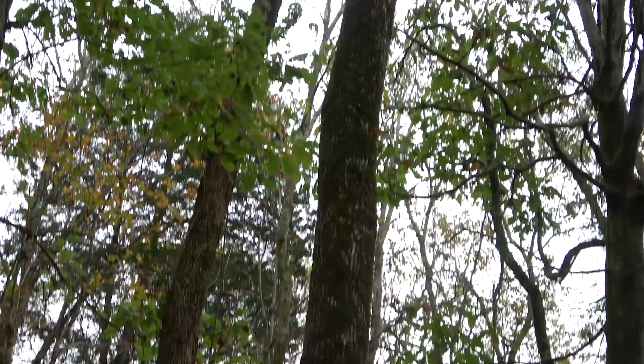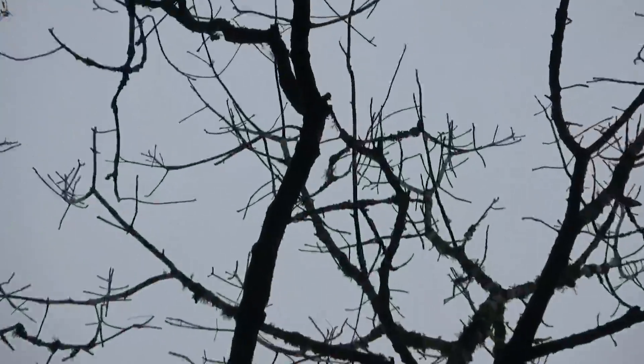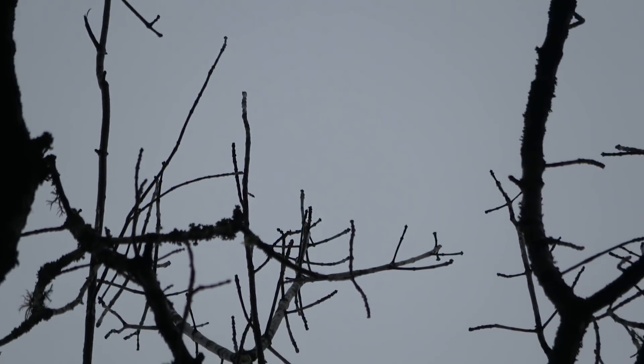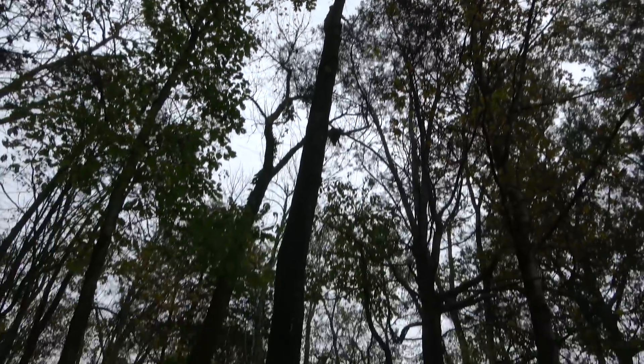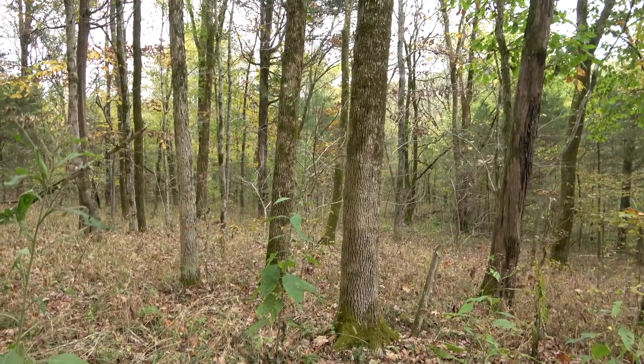We've got emerald ash borers pretty bad around here — they've been getting worse every year. I want to climb this ash tree, but I need to make sure it's still alive. I have to do this every time I look at an ash tree to climb, or even climb near one, because I don't want one blowing down on me. That one still has all the twigs on it, so I'm going to say it is still good to climb.